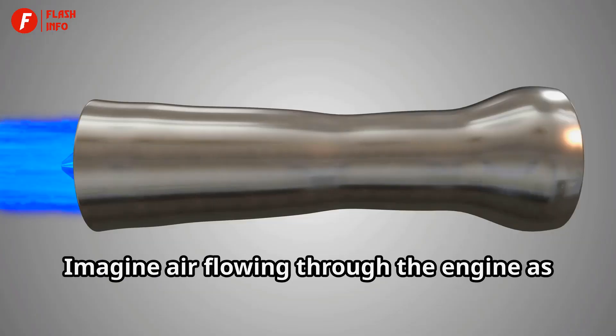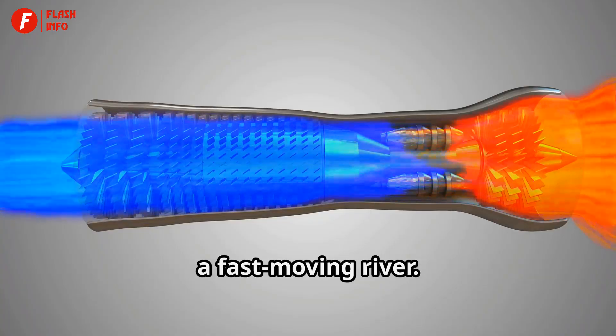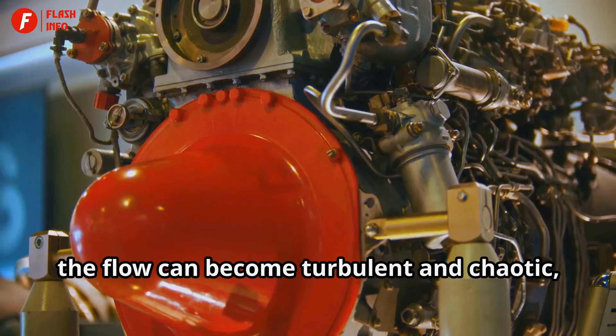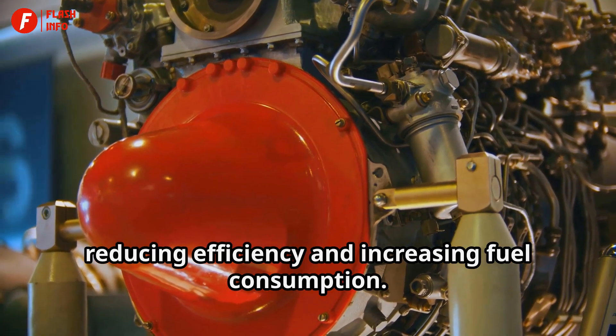Imagine air flowing through the engine as a fast-moving river. Without any control, the flow can become turbulent and chaotic, reducing efficiency and increasing fuel consumption.